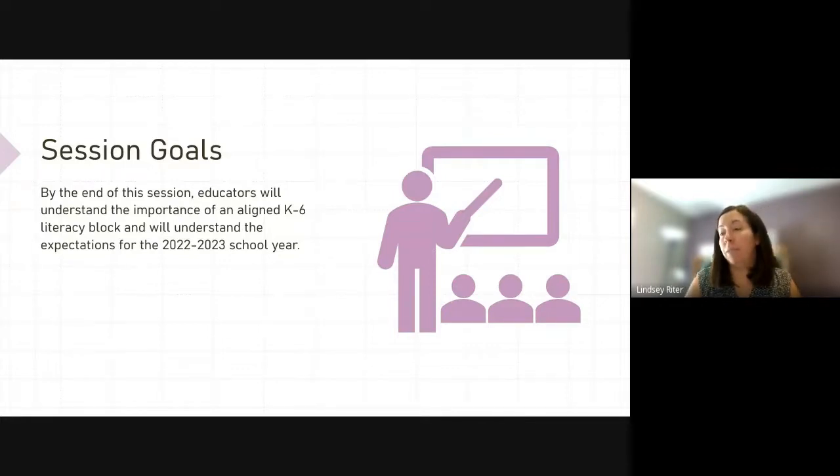Some teachers are already implementing similar blocks, but we're now working to align our blocks and instruction SU-wide. Eventually our goal would be to have a fully aligned curriculum, but we're taking the first steps this year towards that long-range goal. We have schools using a variety of programs, and at this point programs will still remain a tool for instruction within your school, but will be implemented within the literacy block model. Teachers will need to identify the pieces that fit the model and adjust accordingly.